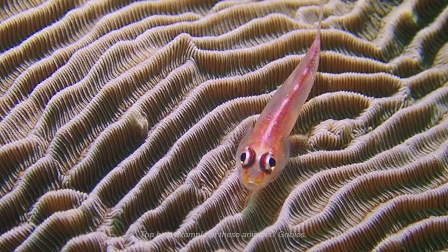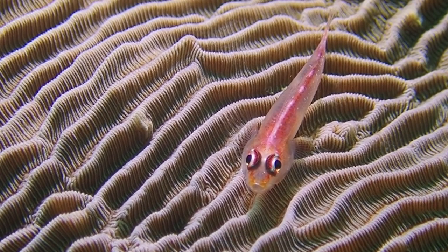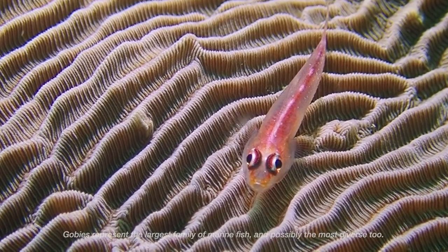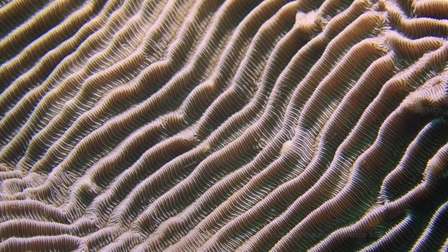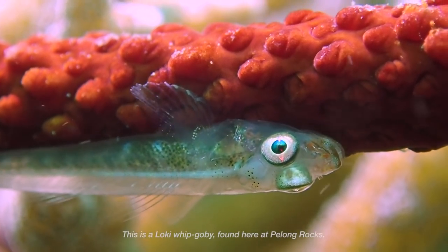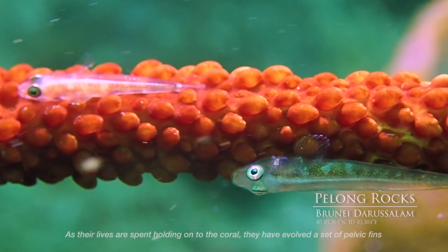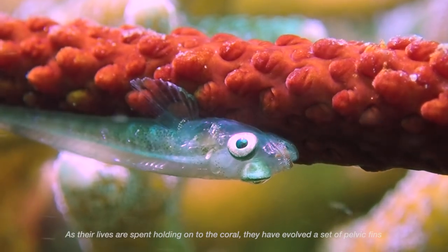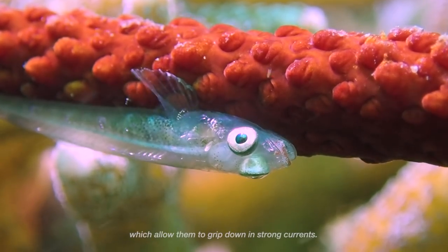The best example of these animals? Gobies. Don't be mistaken by their small size. Gobies represent the largest family of marine fish, and possibly the most diverse too. This is a Loki whip goby, found here at Pilon Rocks. As their lives are spent holding on to the coral, they have evolved a set of pelvic fins which allow them to grip down in strong currents.